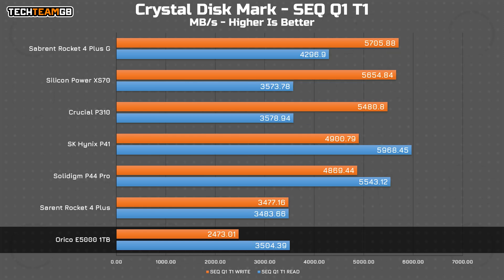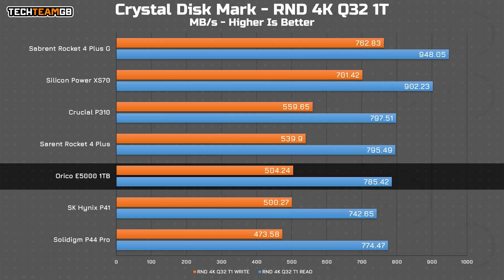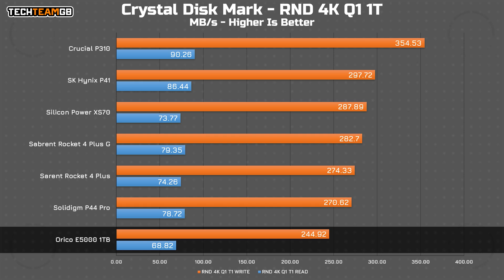With a queue depth of one, it's slower. Matching the Rocket 4 Plus is pretty naff performance at 3.5GB per second in reads, although it's offering Gen 3 drive speeds on writes at 2.5GB per second. With a random 4KB block size and a queue depth of 32 in one thread, it isn't quite as bad — playing with the big boys at 500MB per second in writes and 785MB per second in reads. But if you drop the queue size down to one, any advantage is gone, offering the slowest reads at 69MB per second and 245MB per second in writes.